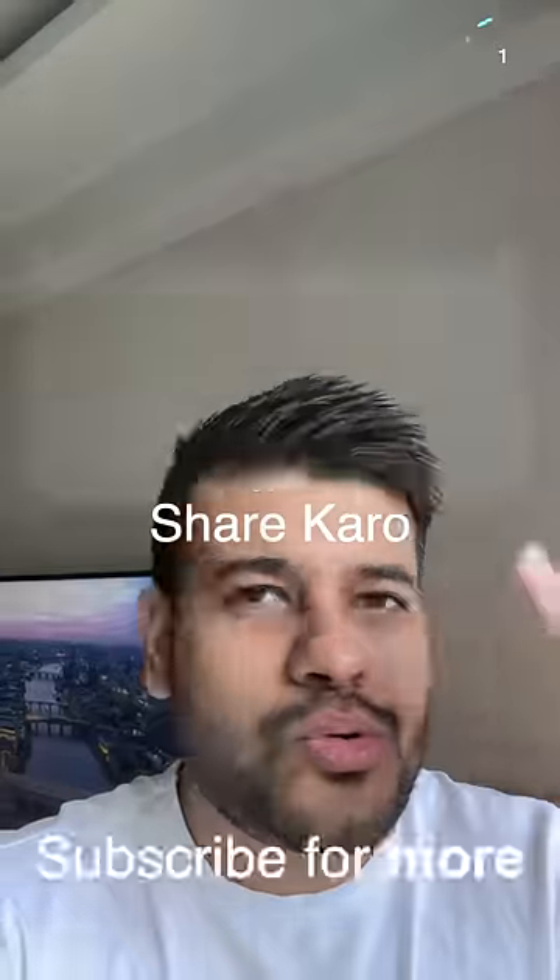Let me know what you think about this. Share it and press that follow button so you don't miss cool products.